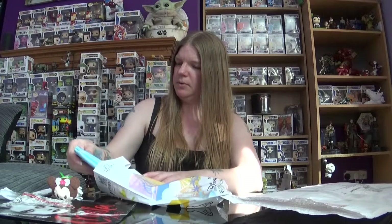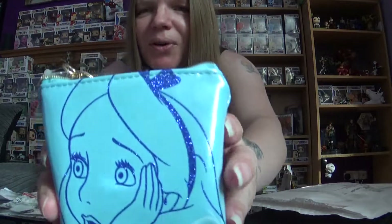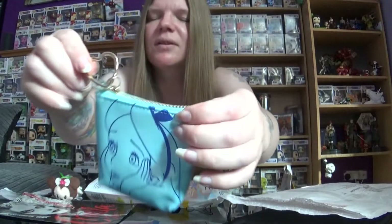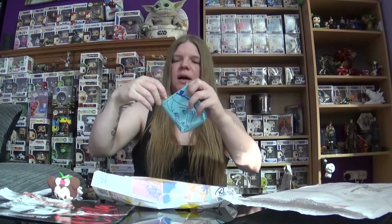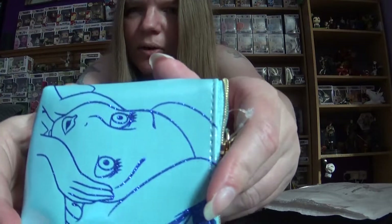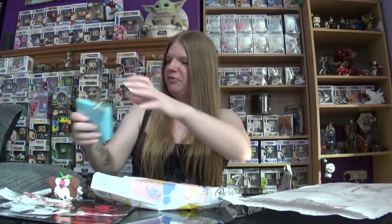We have a purse — wow! That is kind of cool. We have a purse of Alice from Alice in Wonderland. It's like a shiny material. I like that; I'll definitely use that. And there's a little hat keychain. That is nice. It's kind of glittery — all this outline's all glittery. Yeah, I'm a fan of that.